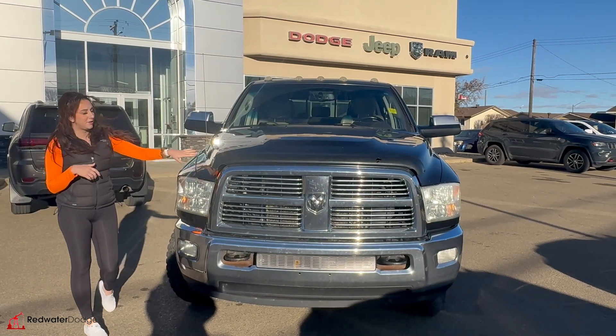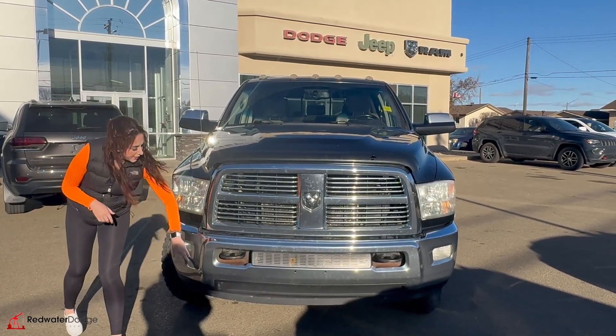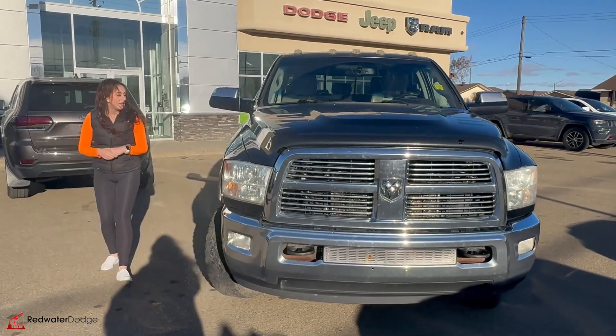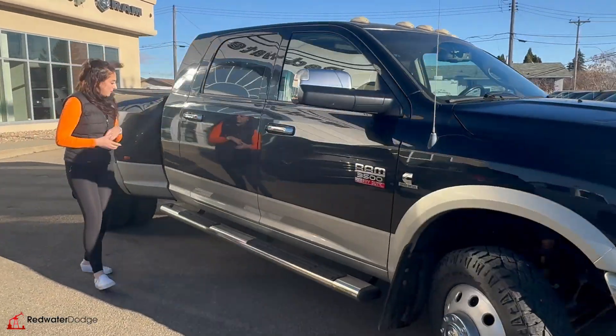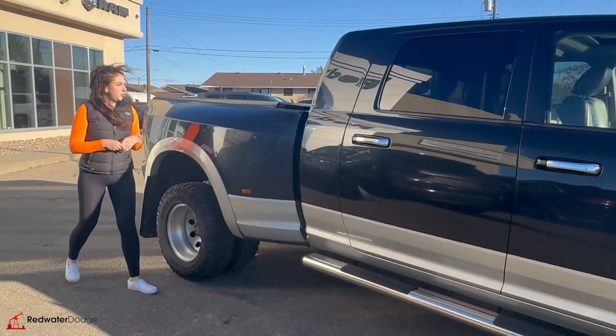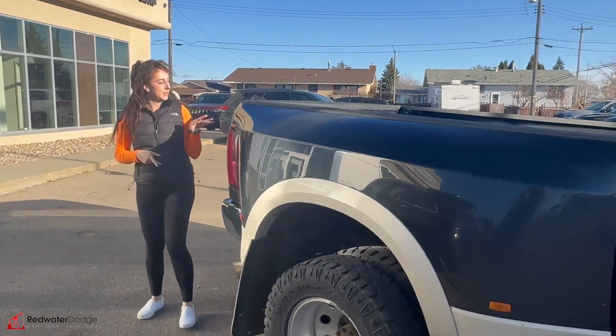So under the hood, you're going to have your 6.7 liter diesel engine. You've got some fog lights, tow hooks, and it is two-toned with the tow mirrors, running boards, and flaps already on it. And it is a mega dually, so you're going to have a 6'4 box on this one.